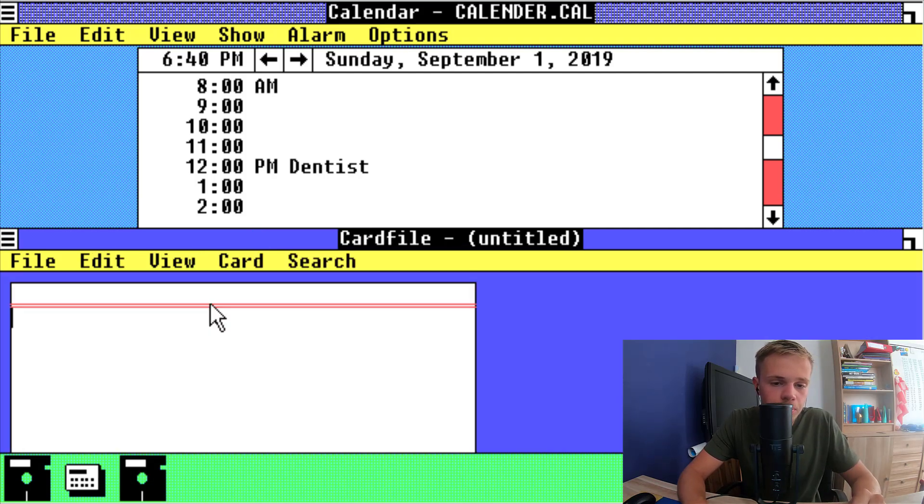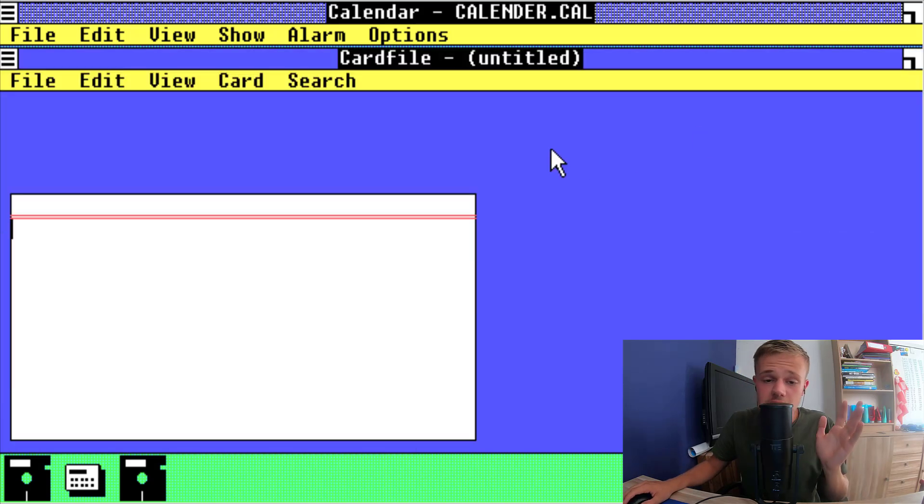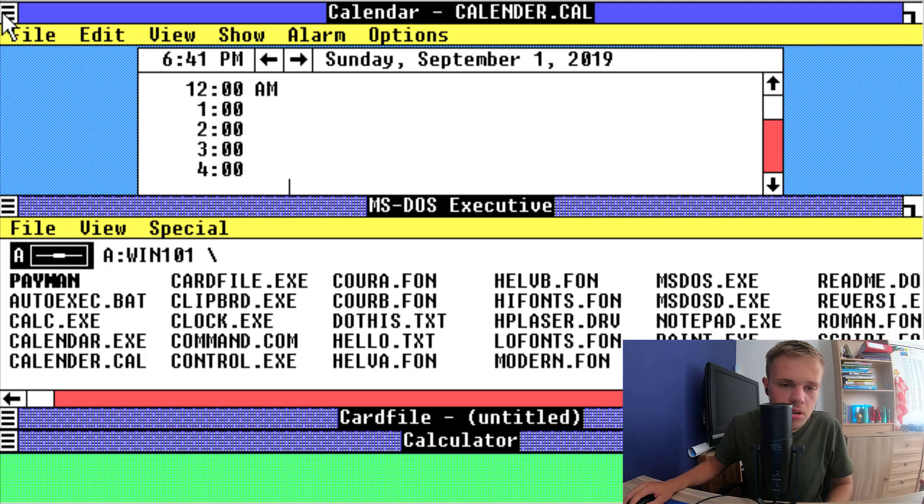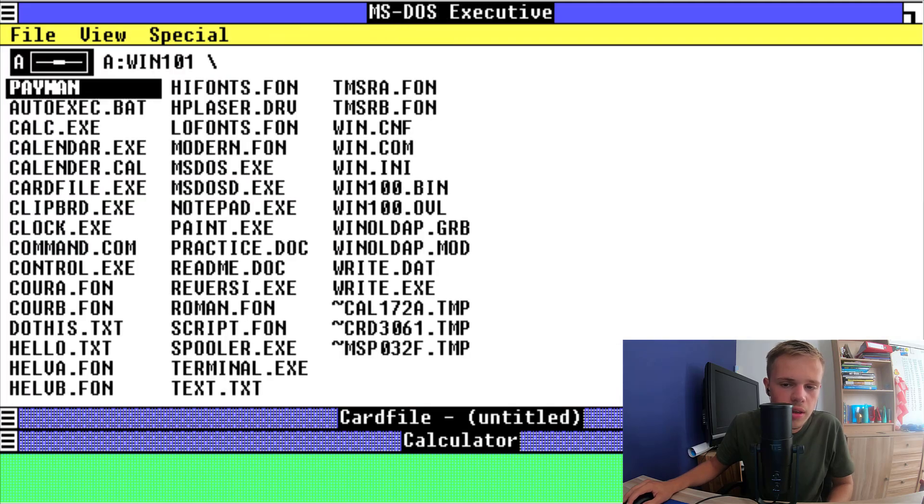Okay, card file. I don't know what this is for an application but it looks like a notepad. I want to expand it. It looks really handy on Windows 1. Oh, you can multitask again — I don't want this. Close some applications because I'm really struggling with it. Finally.